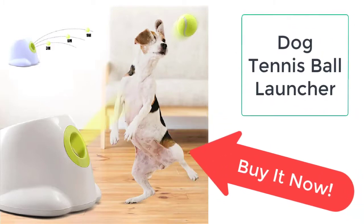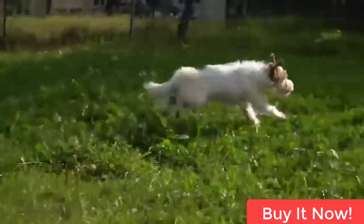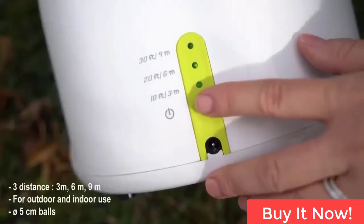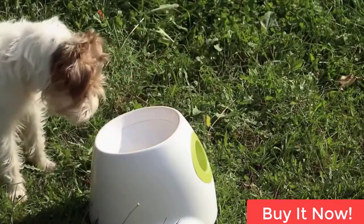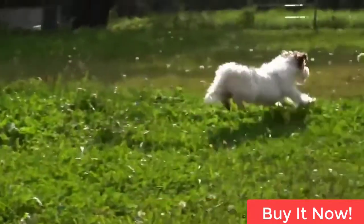The dogs love to play fetch with humans. Now you can buy the dog tennis ball launcher from Tailor Stocks. We always provide the best quality products to our valuable customers. The dog tennis ball is the best ball that your dog can never resist and will be very eager to catch.